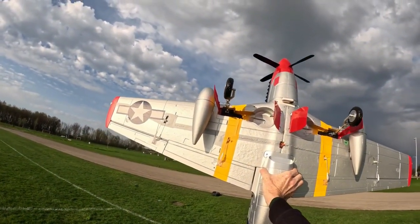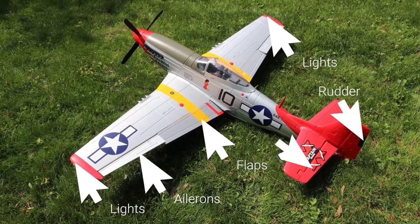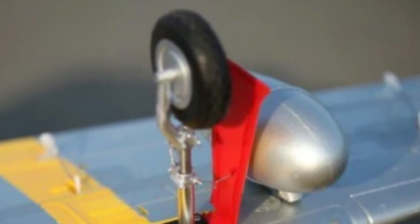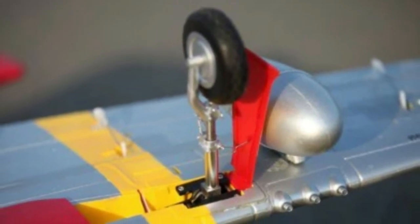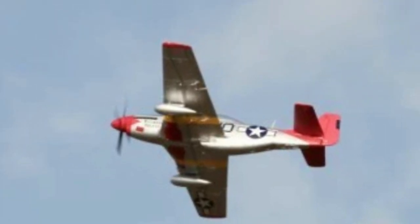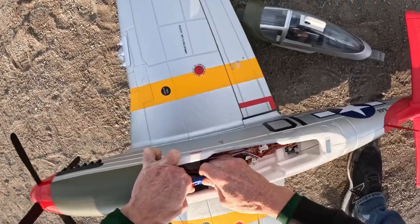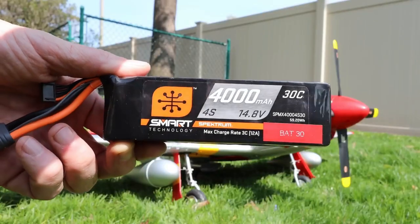Boasting upgraded landing gear with slower, more scale-like action, shock-absorbing struts, and a new FMS sequencer for gear door operation, this model offers an unparalleled level of authenticity. Version 8 introduces a host of enhancements, including new servos, a sliding battery tray, upgraded motor and ESC, and redesigned tail surfaces for glueless assembly. These upgrades ensure optimal performance and durability, making the P51-D V8 one of the finest RC foam airplanes available today.